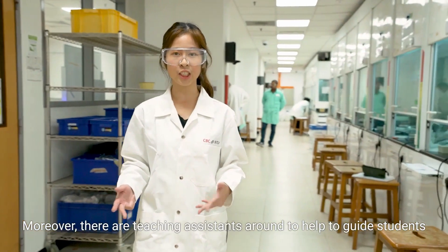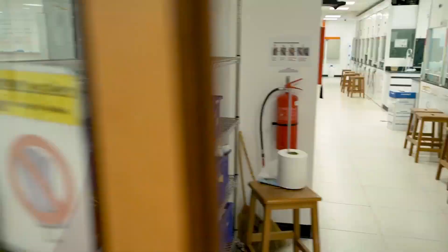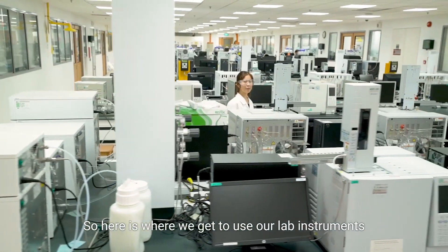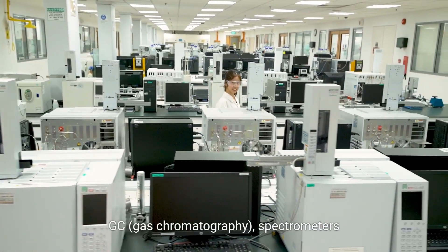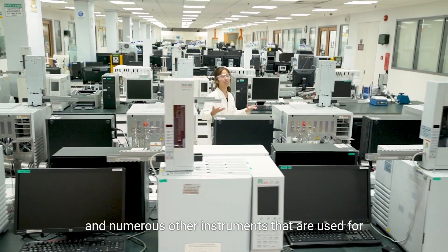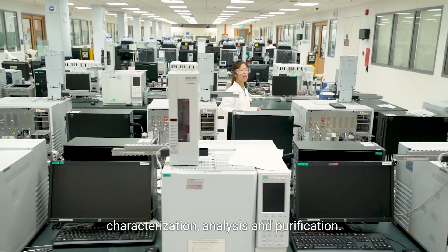Moreover, there are teaching assistants around to help guide students whenever they face any problems. Here is where we get to use our lab instruments such as the HPLC, GC, spectrometers, and numerous other instruments that are used for characterization, analysis, and purification.